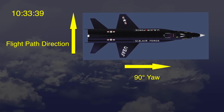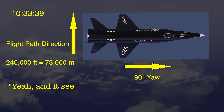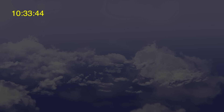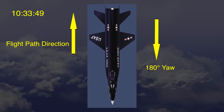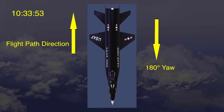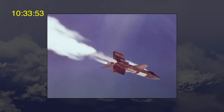15 seconds later, at 10:33 and 39 seconds, at about 240,000 feet in altitude, Adams answered, "Yeah, and it seems squirrely." At 10:33 and 44 seconds, ground control said, "Okay, have you coming back through 230,000 feet." Five seconds after that, at 10:33 and 49 seconds, Michael Adams was flying backwards along his intended flight path. At 10:33 and 53 seconds, the X-15 entered a high-altitude hypersonic spin that lasted 43 seconds.